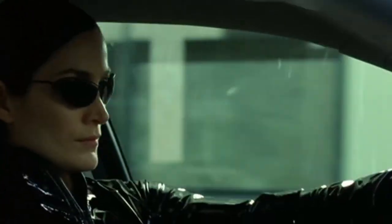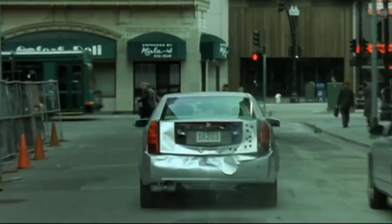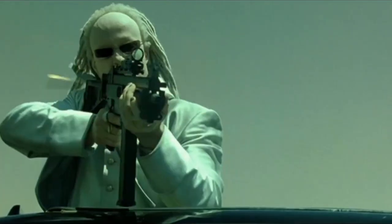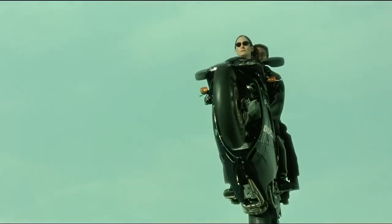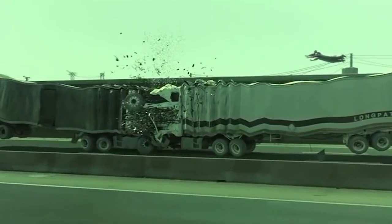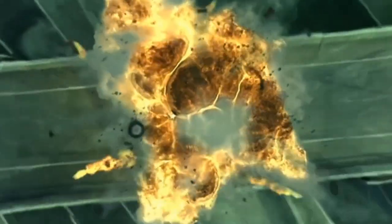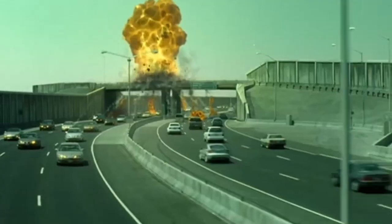Put on your CGI suits for this chase scene from The Matrix Reloaded in 2003, coming in at number 2. The second installment of The Matrix trilogy boasts one of the longest and most complex chase sequences in film history. The chase is so intense that they actually built 7 miles of freeway just to film it. Samurai swords get pitted against SUVs, Trinity with her gravity-defying Ducati, and people busting Chinese fire drills like we've never thought were possible.